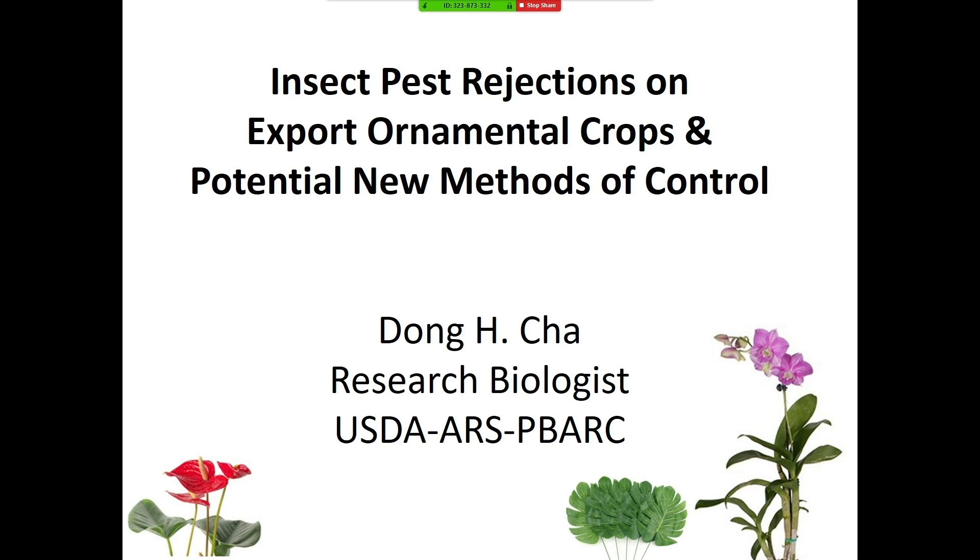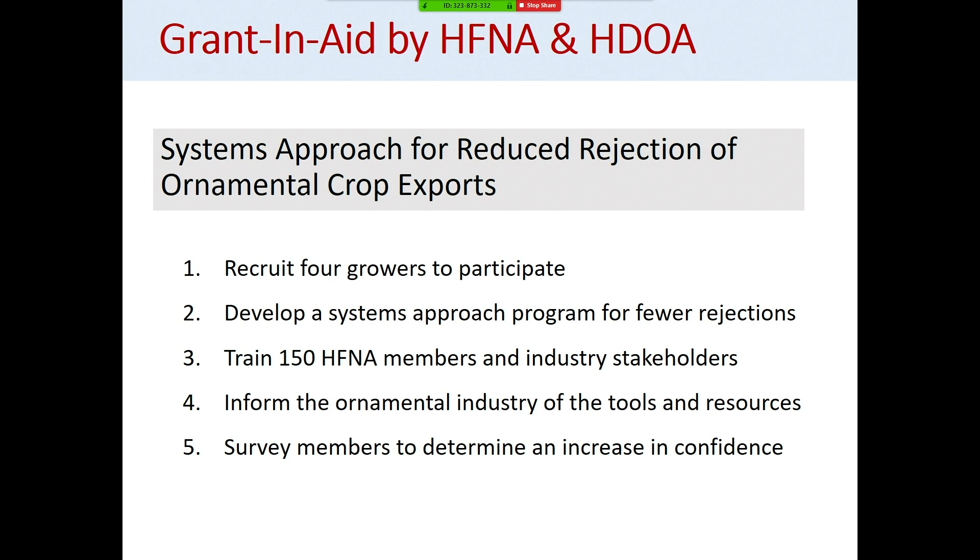This morning I will talk about our grant-aided project that we've been working on for two and a half years, supported by HEFNA and HDOA, to develop a systems approach to reduce rejections of ornamental crop exports from Hawaii. Basically this has five objectives: working with four growers to develop a systems approach for lower rejection, inform that information to the growers and industries so they can use the tools and resources, and finally do a survey with growers to find out if there's an increase in confidence for achieving reduced rejections.